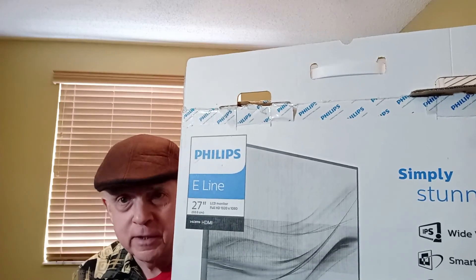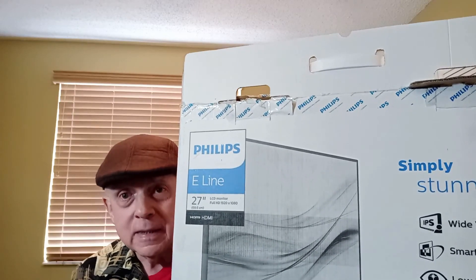They have a 4K version, but this is the high-definition version. Dr. M here.